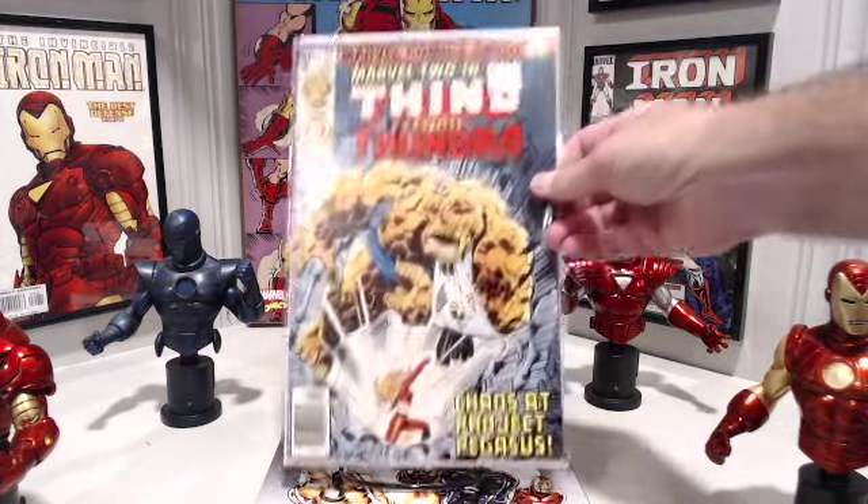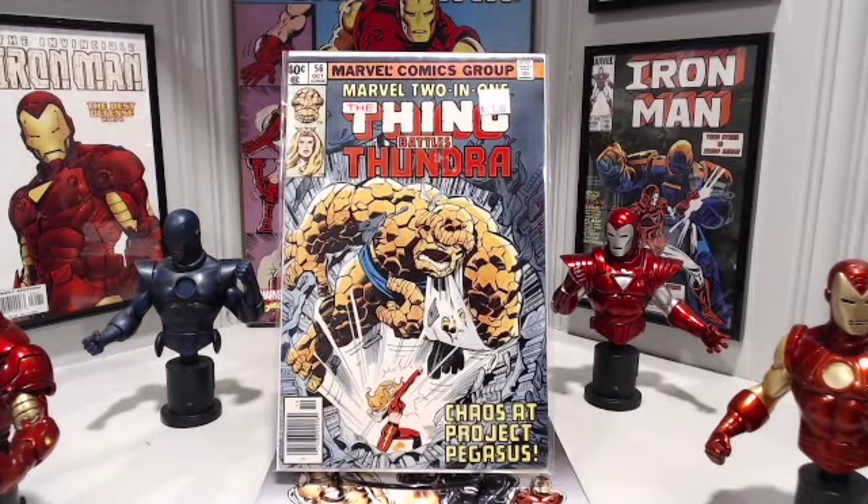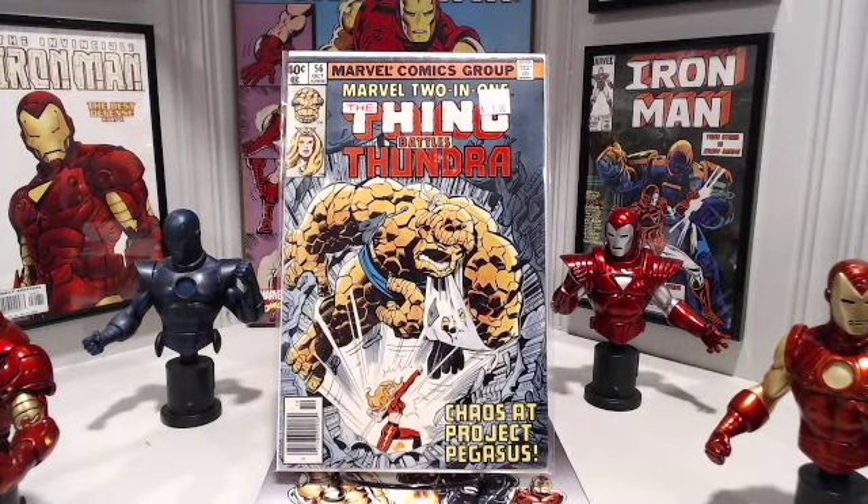Speaking of John Byrne, we have Marvel 2-in-1 number 56, cover art by John Byrne and inks by Terry Austin. Terry Austin was always my favorite John Byrne inker. To find out why Ben's arm is in a sling, I need to go back and buy Marvel 2-in-1 number 54 — luckily, that issue is also in the Dollar Bin.